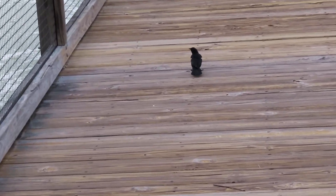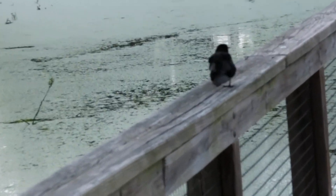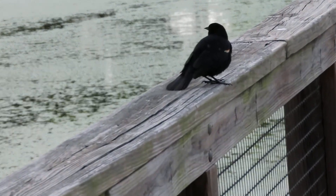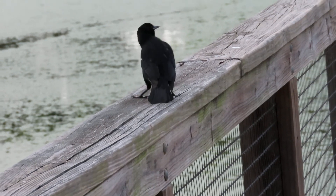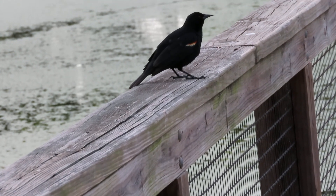This is a red-winged blackbird right here on the railing. Hi birdie, hello! They're not usually this bold, but I guess if the birds are hanging out here where they see people all the time, they're probably less shy.